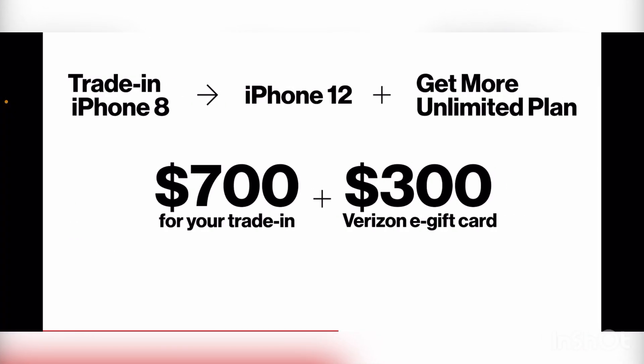Let me show you the current deal for new customers. Trade in an iPhone 8 from AT&T or T-Mobile — broken — because those two carriers at this point in time are going to turn you away. If the phone is cracked, scratched, whatever, they don't have to accept that trade-in. Now Verizon is saying bring it to me — I'll put you in an iPhone 12 and I'll give you $700 trade-in credit for that device.